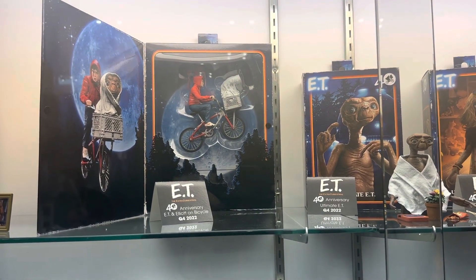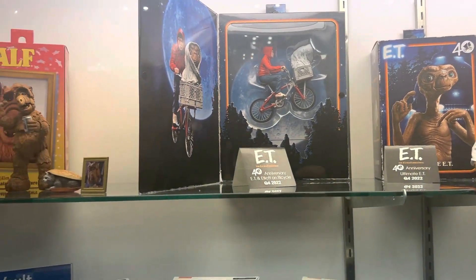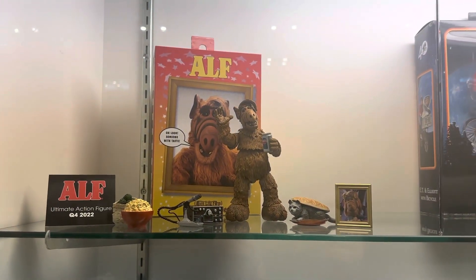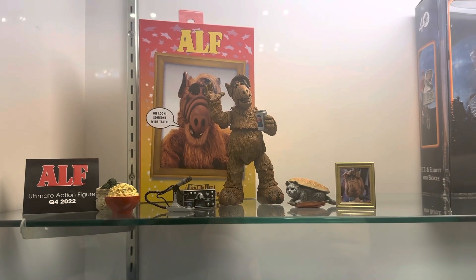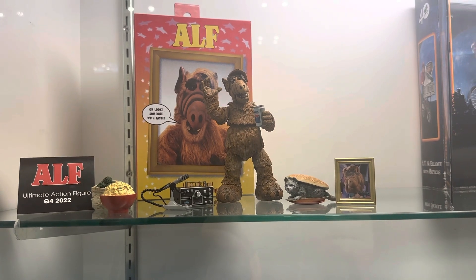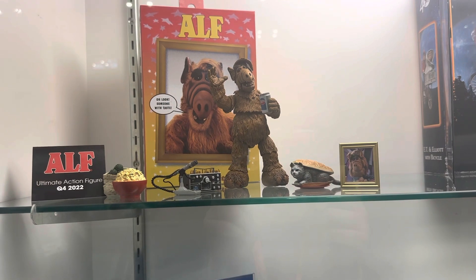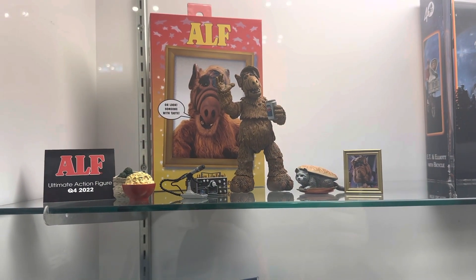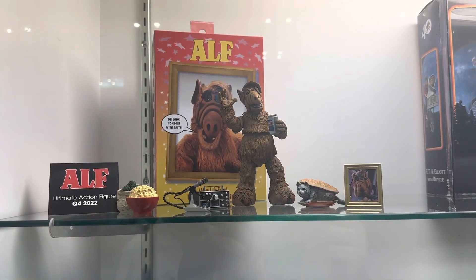Really excited about that — as a kid in the 80s, who doesn't love a gimmick on a toy? And then, growing up in the 80s and 90s, we loved Elf. Such a fan-favorite sitcom, and one of our sculptors Tom is a huge fan of Elf and was really excited to work on it. You can see that labor of love in the detail and the accessories included. What's Elf without a cat sandwich? Super excited about that. He should actually also be shipping this season, so if you've pre-ordered him you should be getting him very, very soon.